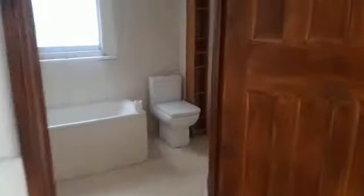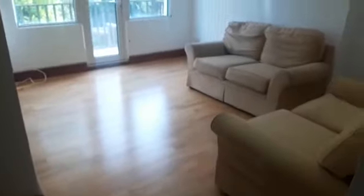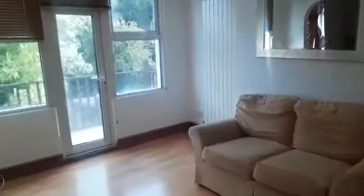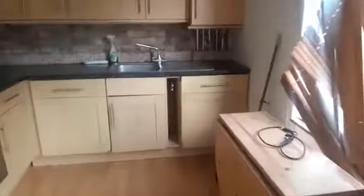Hello, this is Mark from Squires Estates and this is the two-bedroom property in Manor View. It comes furnished as is. The blind in the kitchen will be replaced. Here's an integrated kitchen.